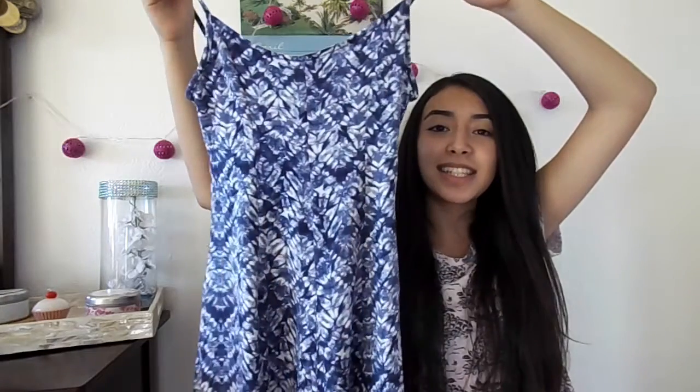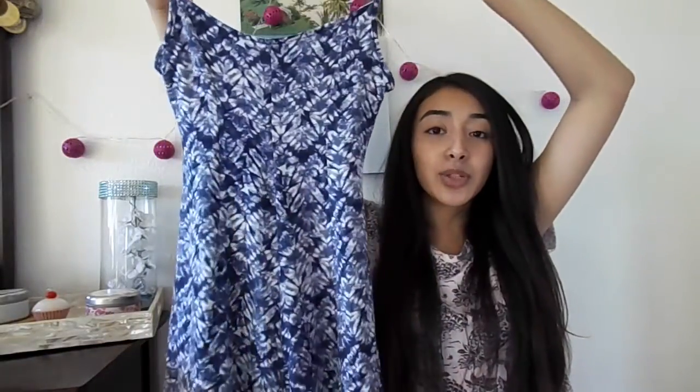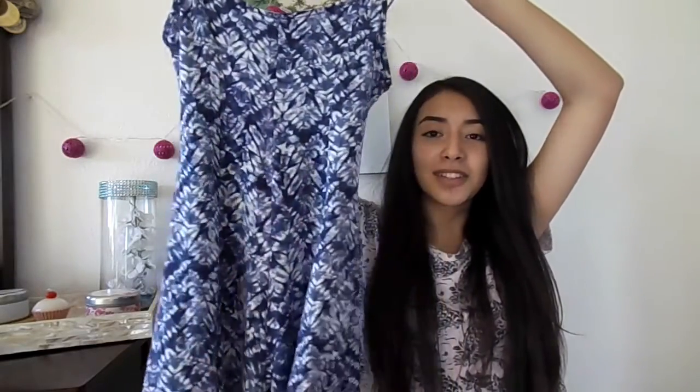The last clothing item I got is also from TJ Maxx and I think it's my favorite. It's this tie-dye romper and it looks like a dress but I promise you it's a romper. I've been really into rompers lately because they're a really easy item you can just throw on and it still looks really put together.